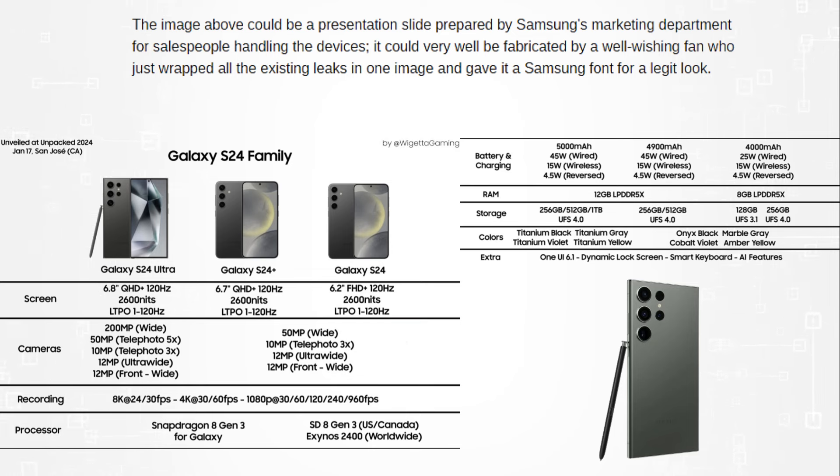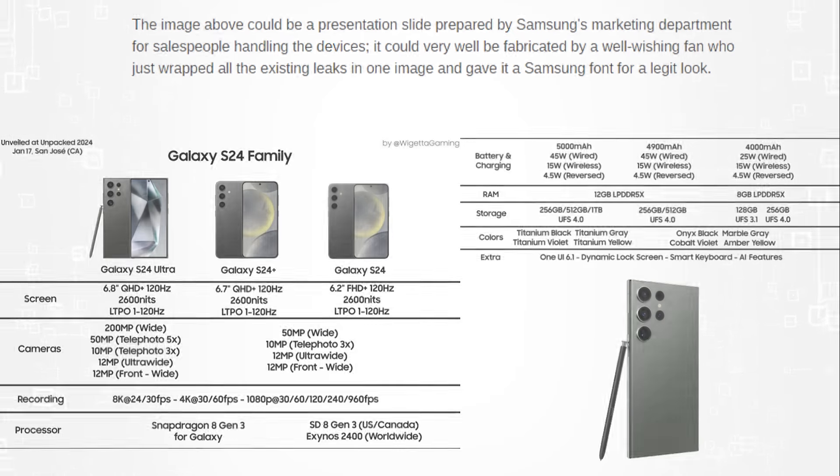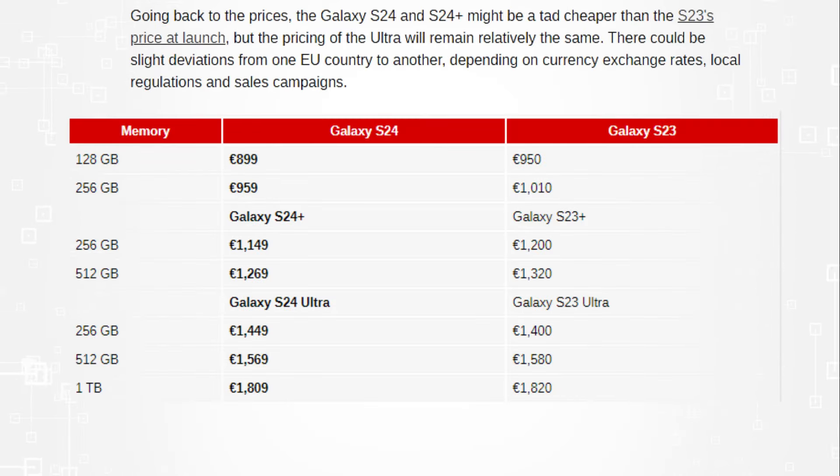This image shown may have been created by a well-wishing fan who simply combined all of the current leaks into one picture and added a Samsung typeface to give it a genuine appearance. Alternatively, it may have been created as a presentation slide by Samsung's marketing department for salespeople handling the devices.